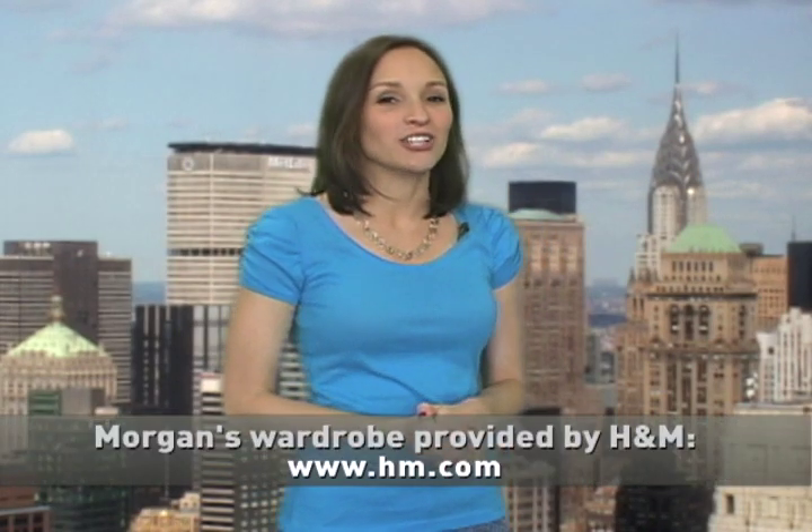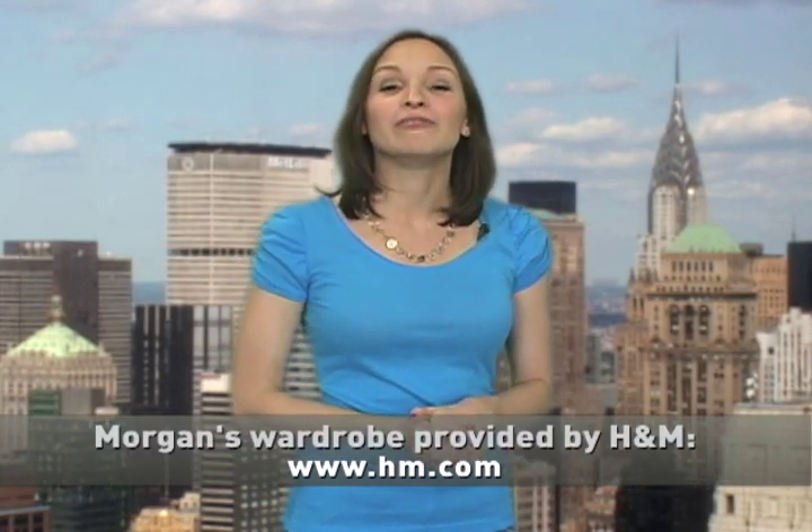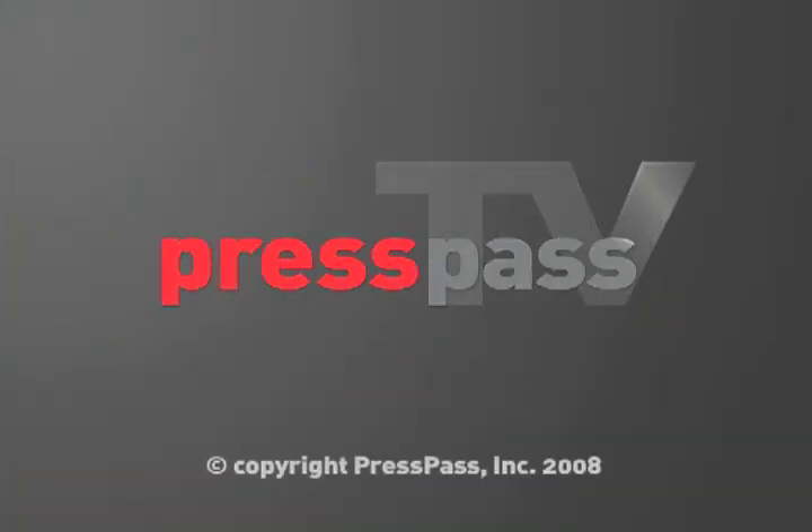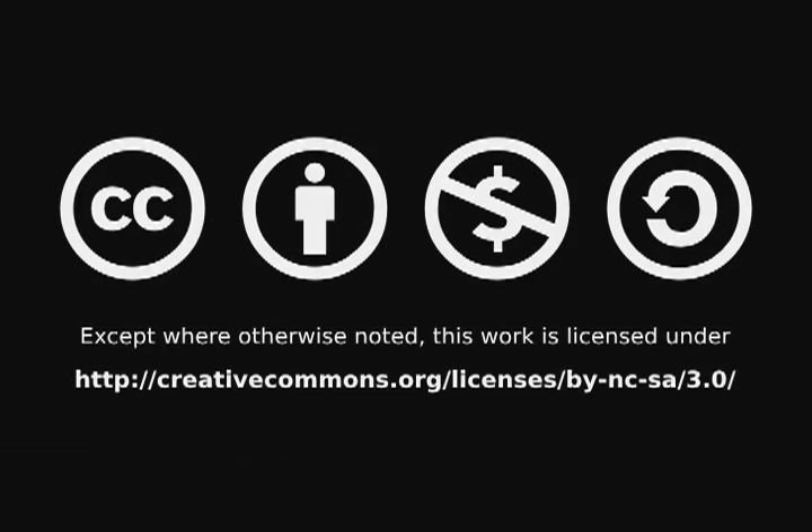Hope you enjoyed that story. And if you want to check out more behind-the-scenes action, log on to presspass.tv or youtube.com/presspass. And don't forget to check out our live and podcast radio shows at presspassradio.com. For everyone here at Press Pass TV, I'm Morgan Page. Bye.